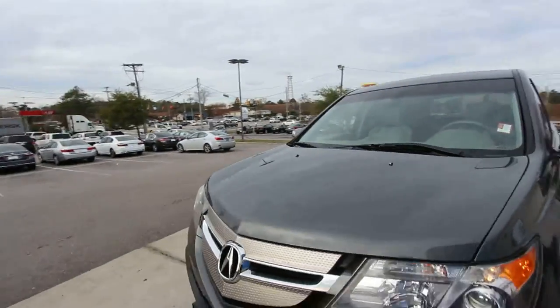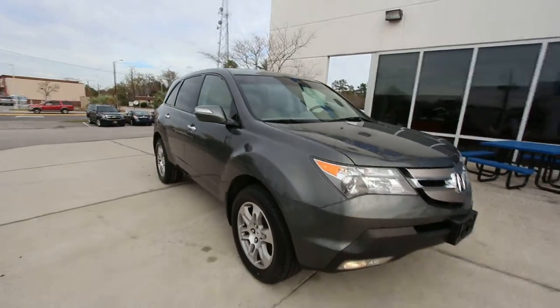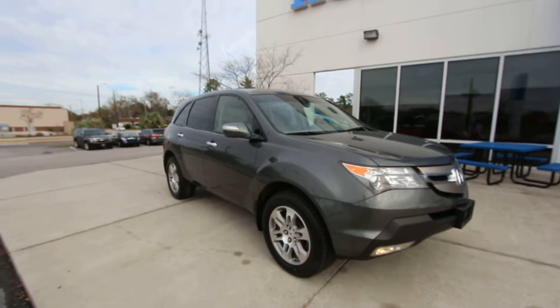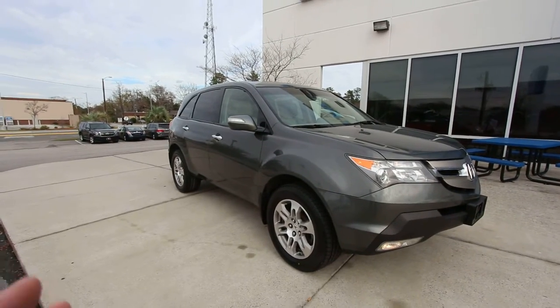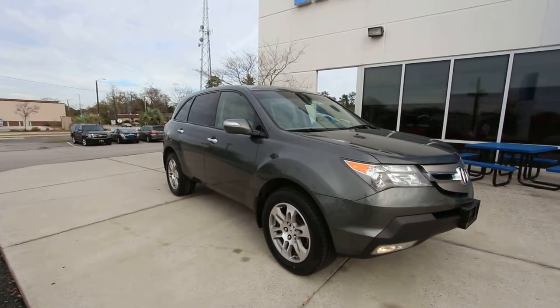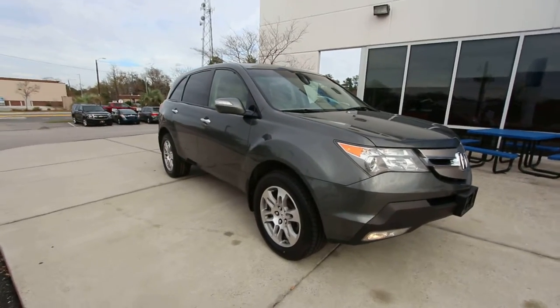I don't know the exact price right this moment — they don't have them on the window stickers — but if you're interested, send us a comment and let us know what you're thinking. I'll comment back and say what they're asking, and we'll make a deal happen. You can buy cars on YouTube right here on Charleston Car Videos; we've been doing it since 2011. Look at the comments — there are testimonials from people who've been buying cars from us for a long time.